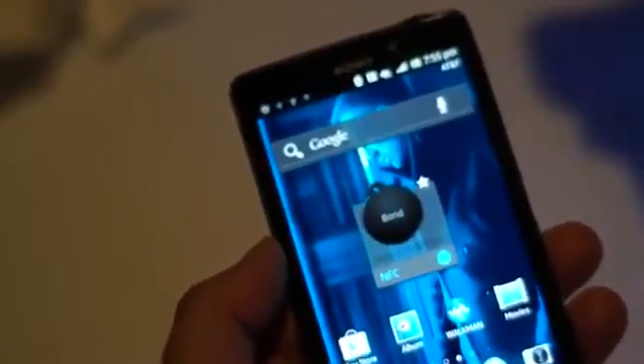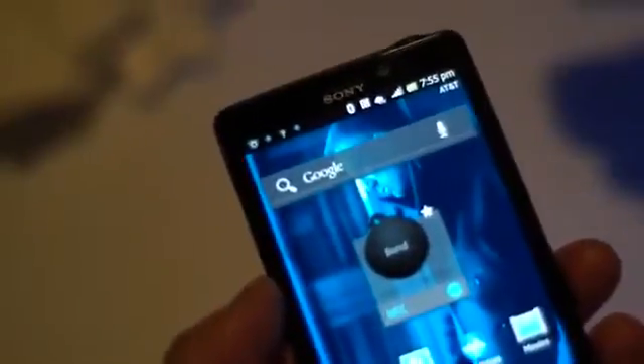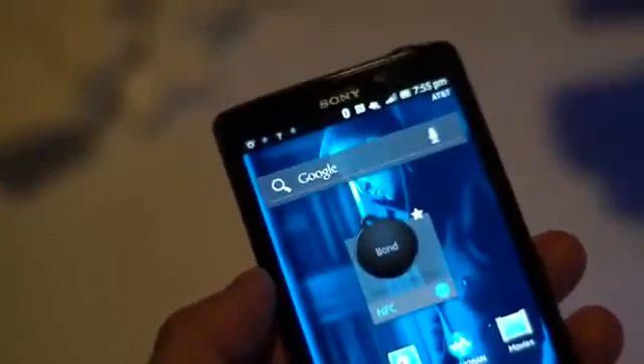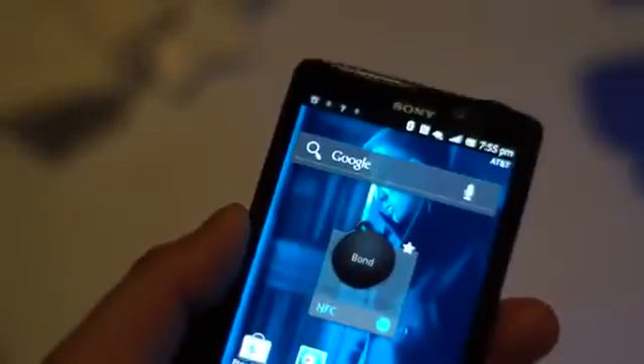Hey everybody, Andrew with AndroidCentro.com. We're wrapping up tonight at AT&T's holiday party — a little early for a holiday party, but we need this long to wrap our minds around this many phones. So here we are with the Sony Xperia TL, coming this holiday season.